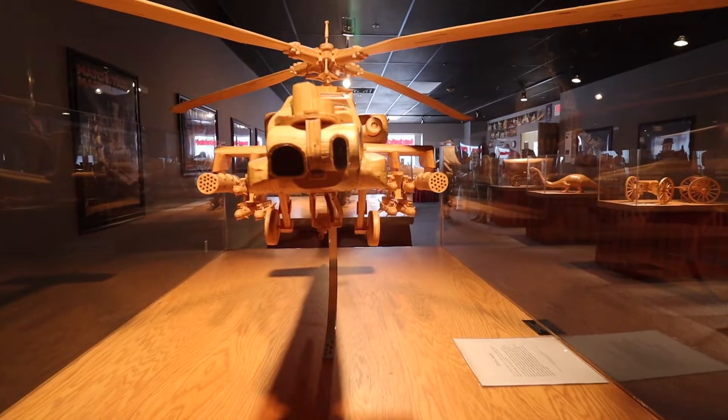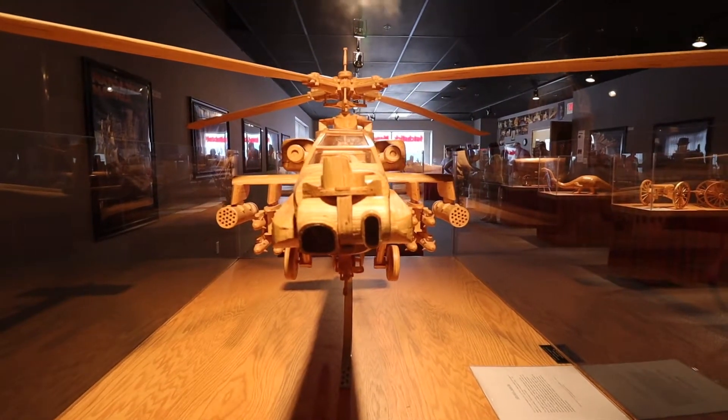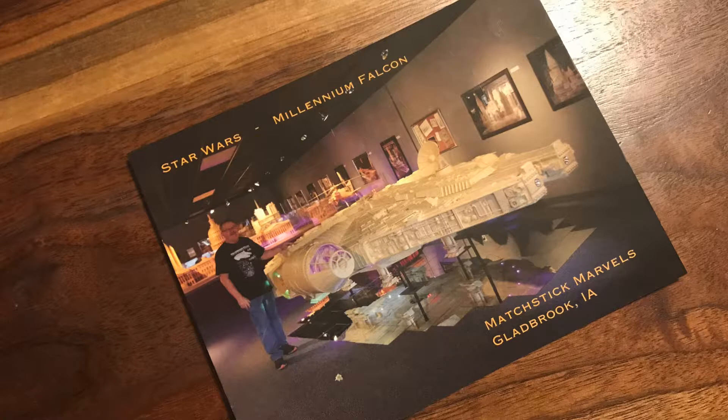Many of his models are featured in Ripley's Believe It or Not museums across the country. One of those is a replica of the Millennium Falcon — it took nine hundred and ten thousand matchsticks to complete. Although we didn't get to see it, we did get this postcard for our Star Wars collection.